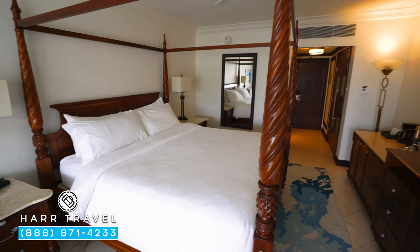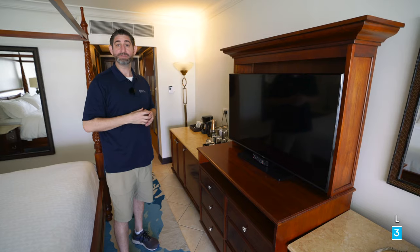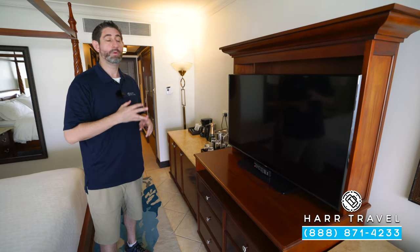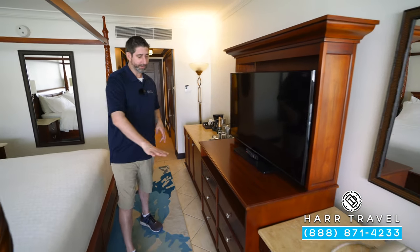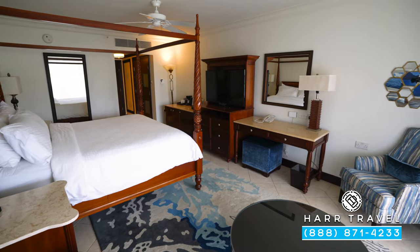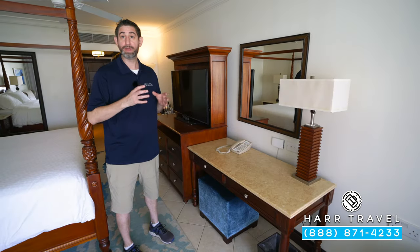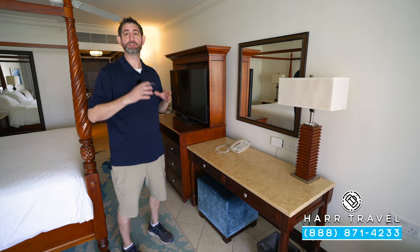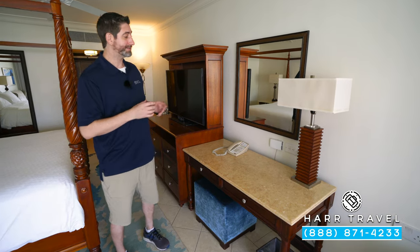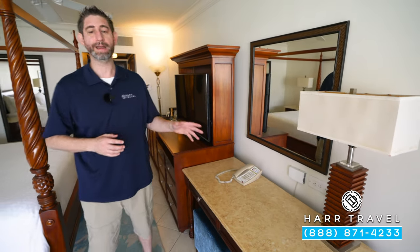They have a ceiling fan up above, something I really appreciate. Right here you'll see the large flat-panel TV — it's interactive, so you can stream from your own device, watch television, and see what's going on throughout the resort. There's also some extra storage and a writing desk. Now, here in St. Lucia they use the UK plug, so make sure you bring adapters. That said, there are also extra USB chargers and two US chargers available in the room as well.